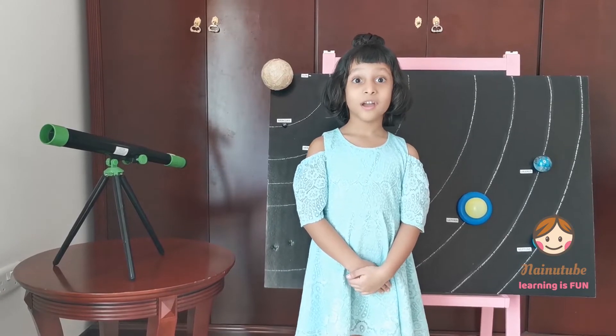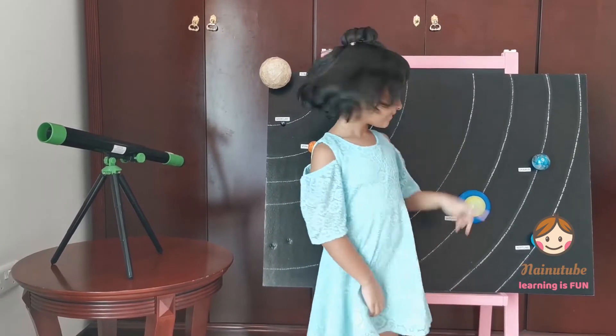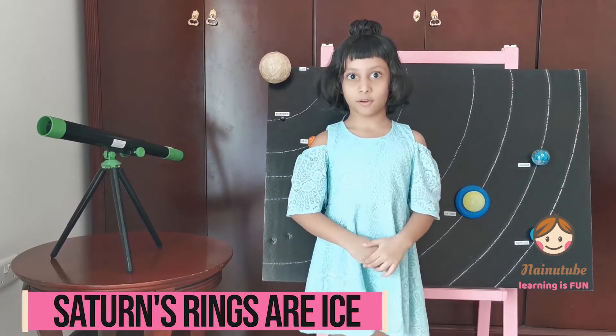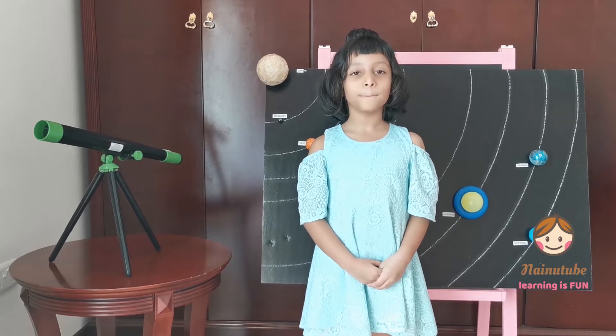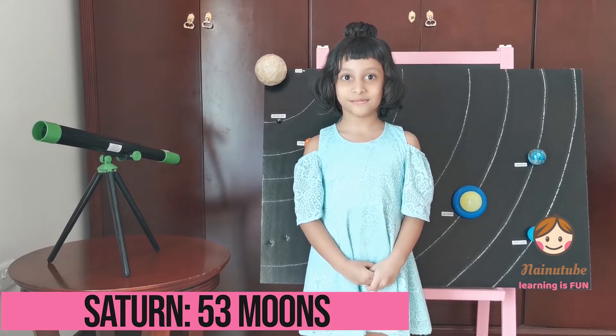Let's learn about the sixth planet, which is Saturn. Saturn has a large ring around it made out of ice. Saturn has 53 moons, and without a telescope you can see Saturn.